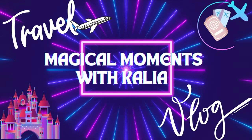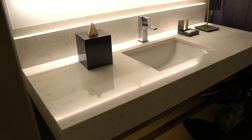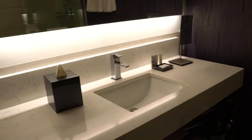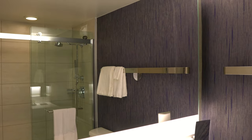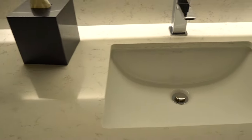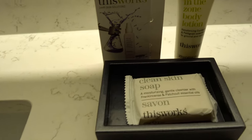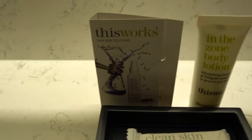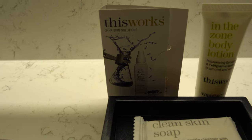I really wanted to show you guys this room, so if this is something you want to see then just keep following along. When you come into the room, if you turn to your left, here is the bathroom. It has a pretty giant mirror, which is awesome, and then here's the sink. It comes with soap, lotion, and what I think is a lavender spray for if you can't sleep - it's supposed to help you sleep.